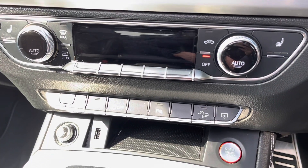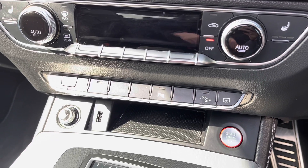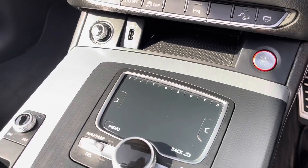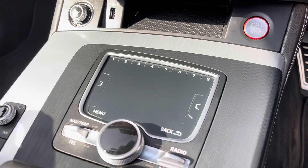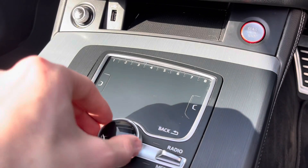Just below that you do have your 12V power outlet as well as your USB port. Here you can see your MMI controller, and just above that is the touch screen — it's extremely easy to navigate. You do also have your quick selects either side.